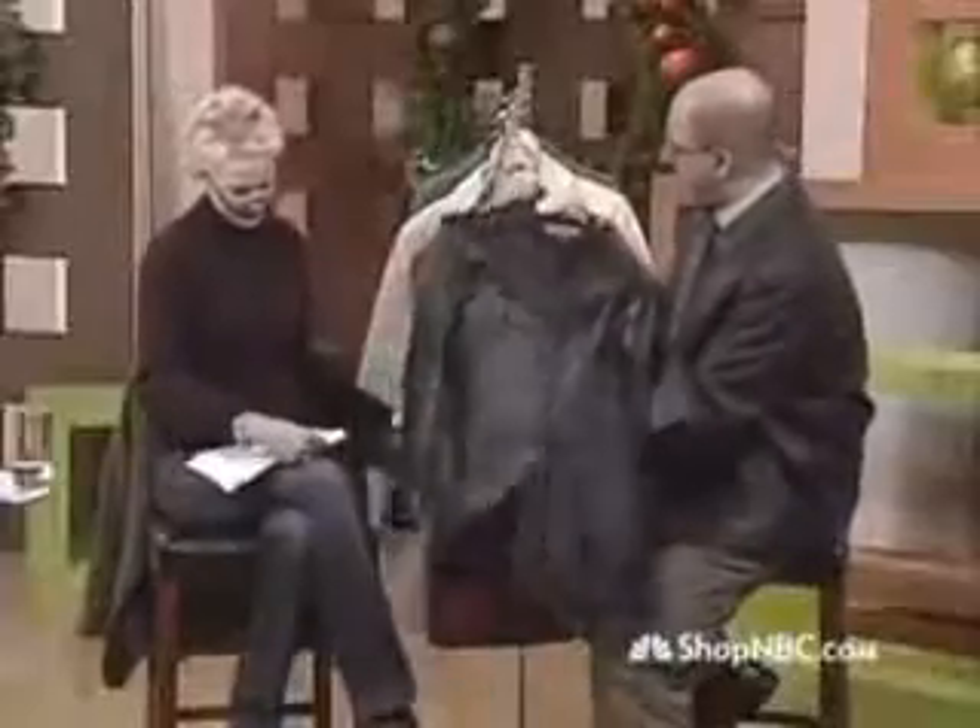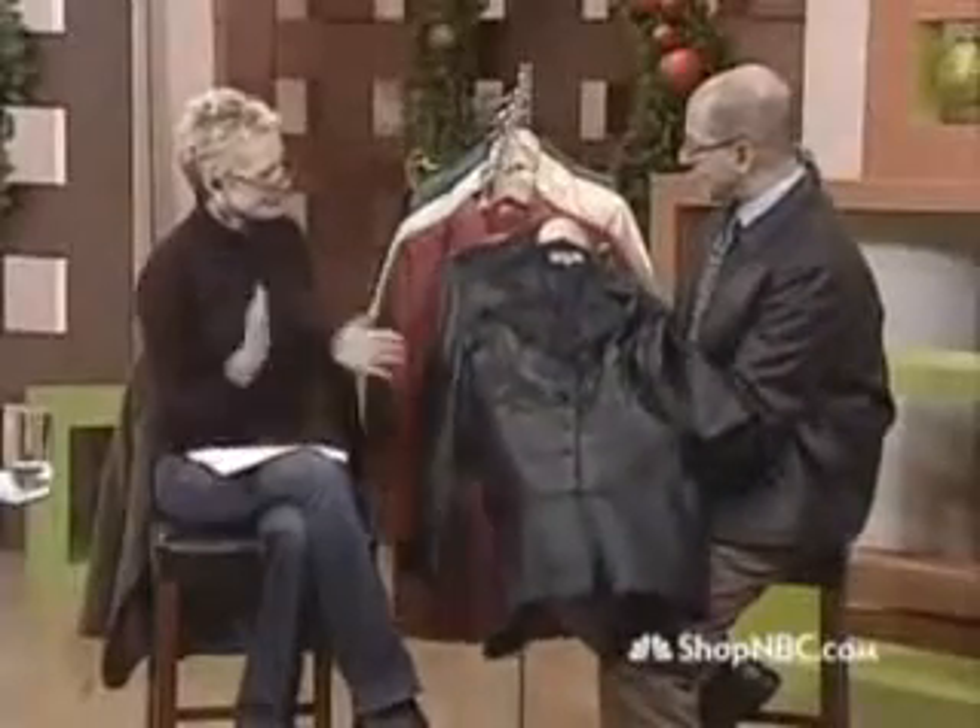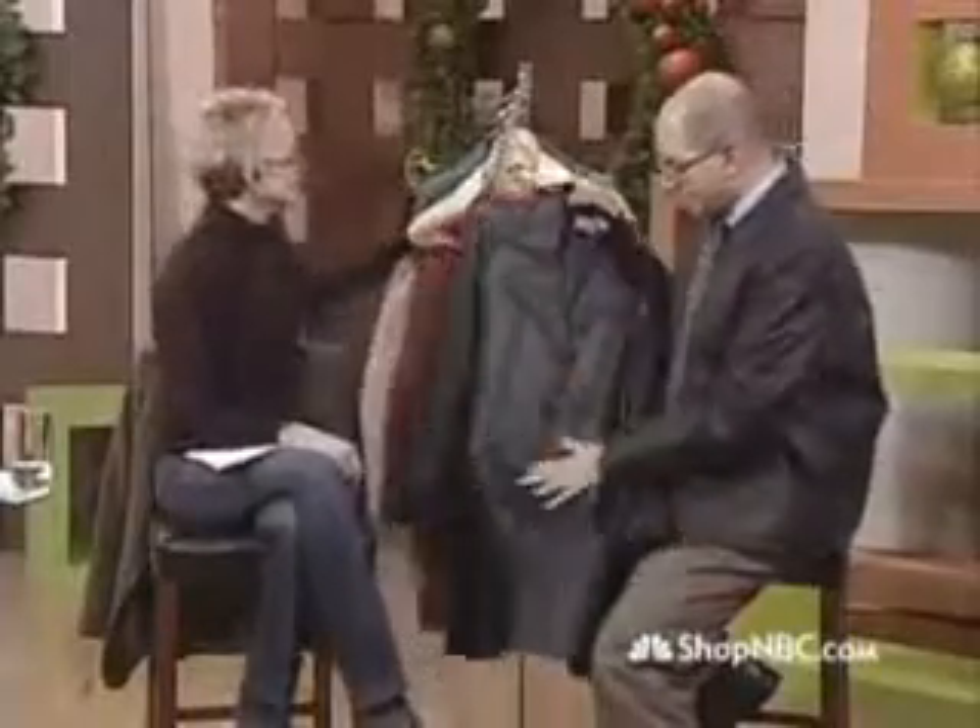Beautiful, beautiful, beautiful. I love a peak lapel. I love what it does to the face. I love what it does to the whole framing couture look.